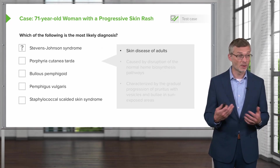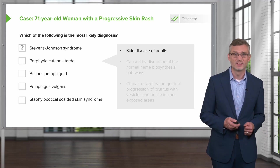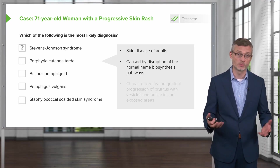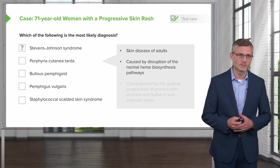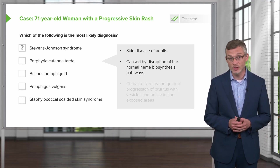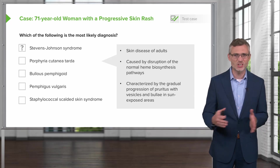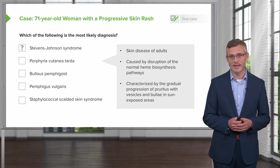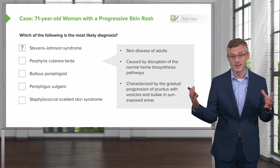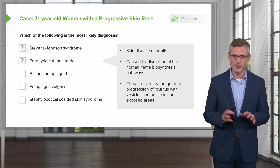Porphyria cutanea tarda is the porphyria with the most common skin manifestations, a skin disease associated with adulthood caused by disruption of normal heme biosynthesis pathways. Depending on where that disruption occurs, you get a different phenotype — variegate porphyria, acute intermittent porphyria, or PCT. It is characterized by gradual progression with vesicles and bullae, but it tends to occur in sun-exposed areas, since it's the intersection of sun exposure and toxic porphyric proteins that drives disease. We're not really seeing that here, but we'll keep it on the list.